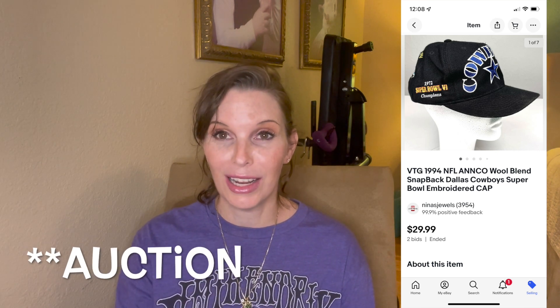The next thing was a vintage 1994 Ann Co. wool blend snapback Dallas Cowboys baseball cap. We picked this up at a garage sale for $1 and it sold for our full asking price of $29.99.